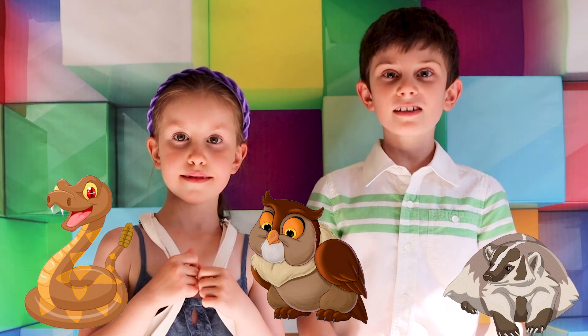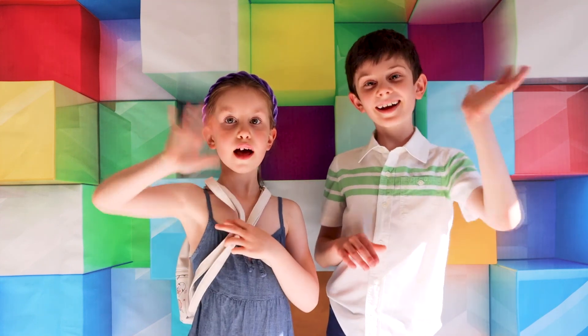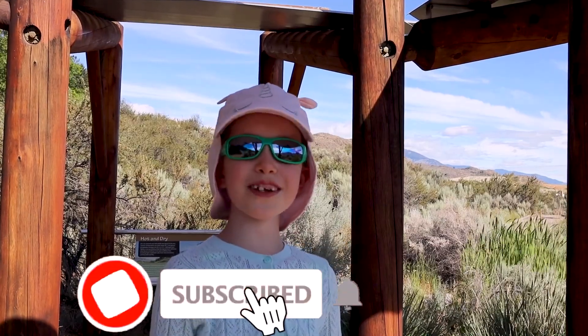It was so hot there. Though we were lucky to see some very special desert animals. Thank you for watching and joining us on the adventure! Bye! Did you remember to subscribe?